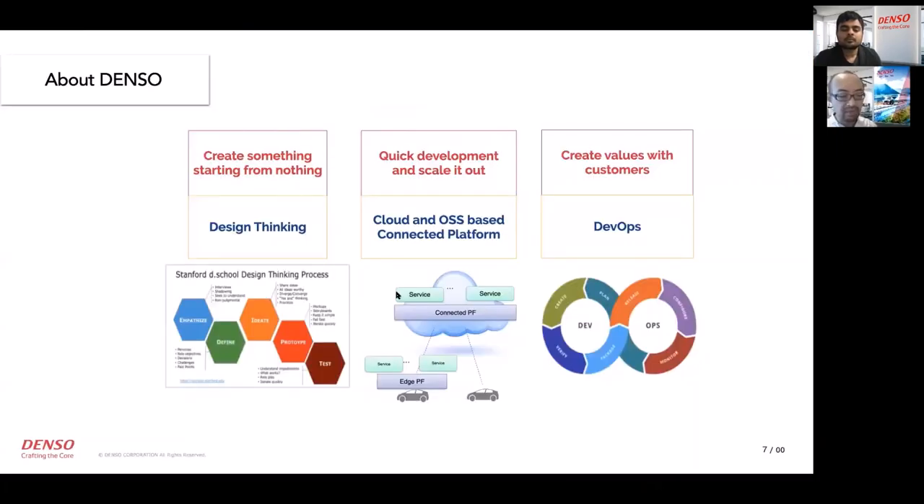Denso is trying to be a service enabler through three kinds of activities. First, to hit on new mobility service ideas, we do design thinking. Second, to develop prototypes quickly and launch easily, we use public cloud and OSS. Third, to create user values with customers, we do Azure DevOps. These three approaches are similar to the Silicon Valley approach.